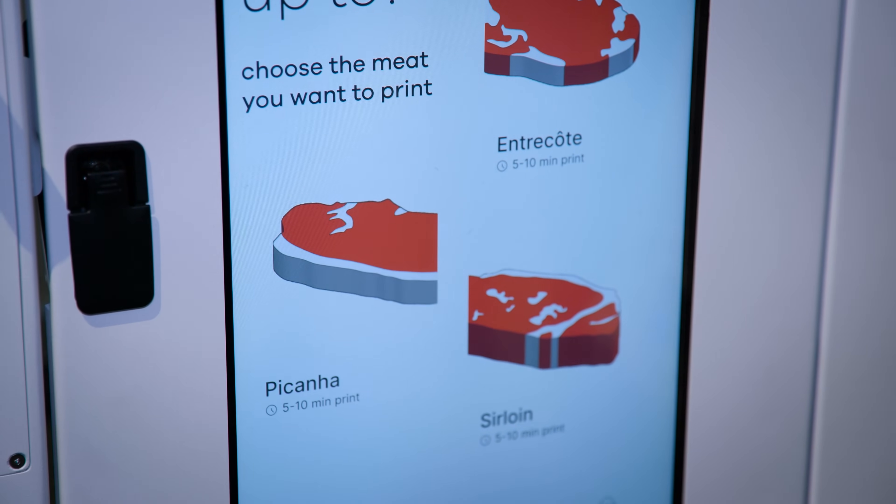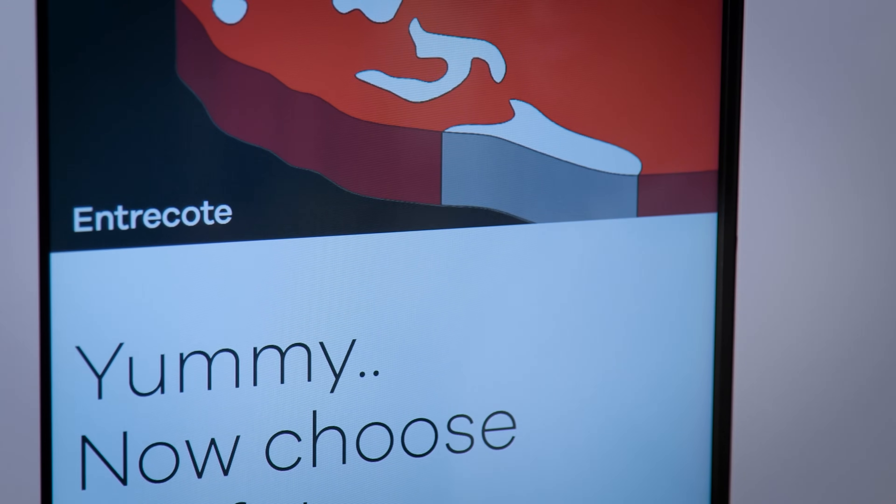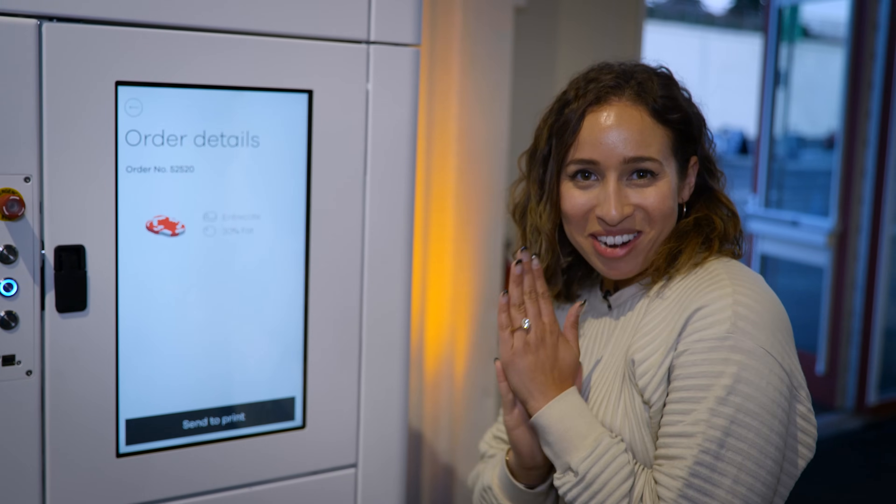We are going to choose entrecote, which is going to take 5 to 10 minutes to print. I like a little leaner, so I'm going to do a 30% fat portion. Send it to print!